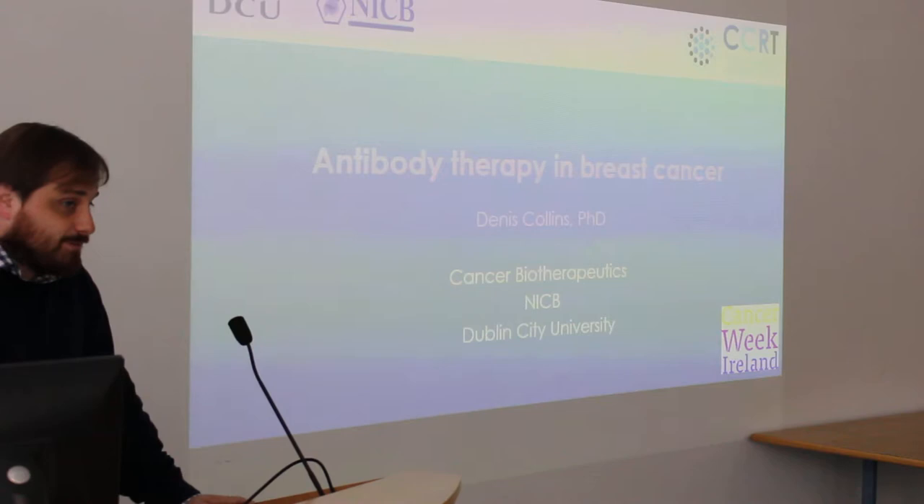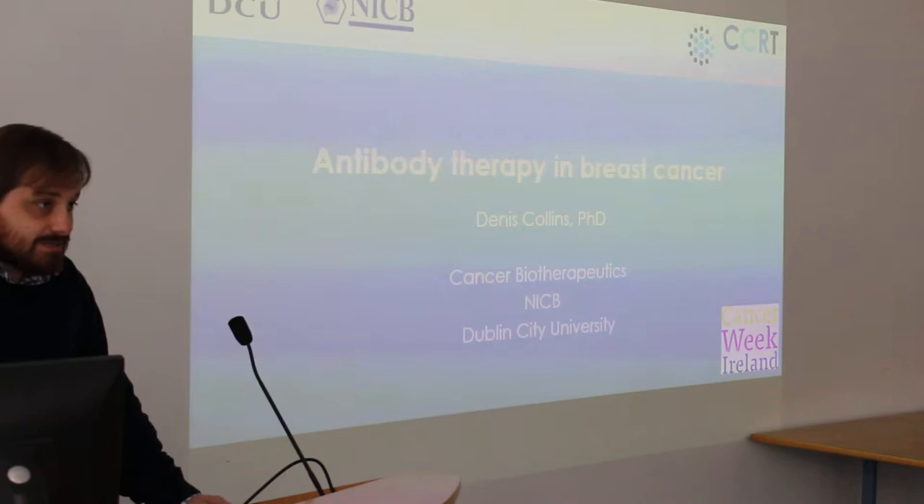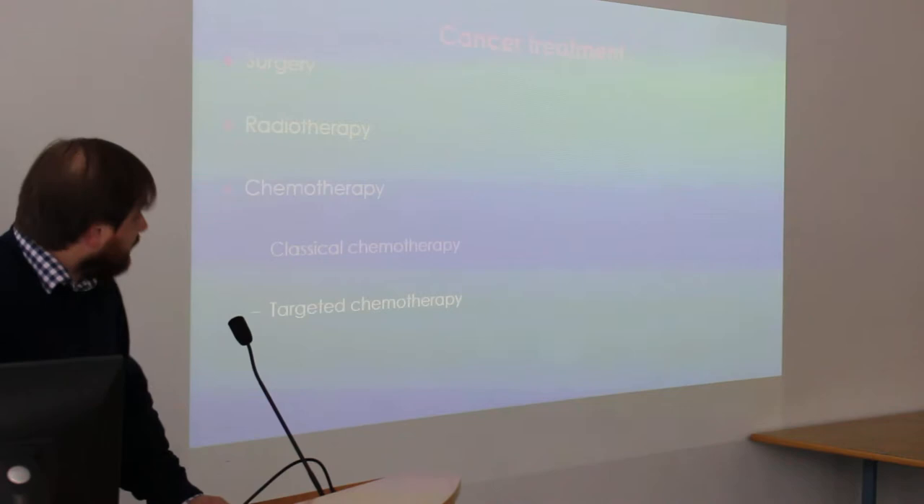I'm Dennis. I'm working here as a researcher in the NICB. I'm going to talk about antibody therapy and breast cancer, but one in particular: Herceptin. So we'll dive straight in with just a little bit of background.